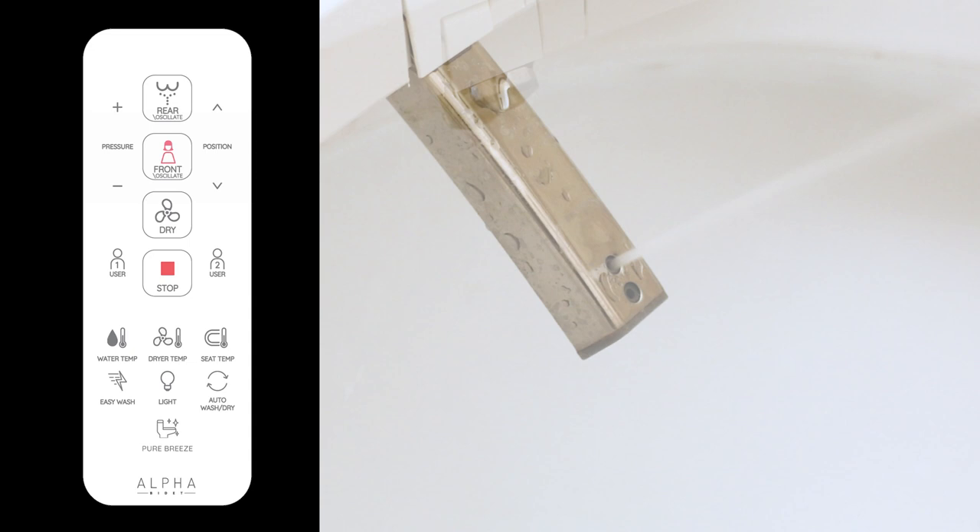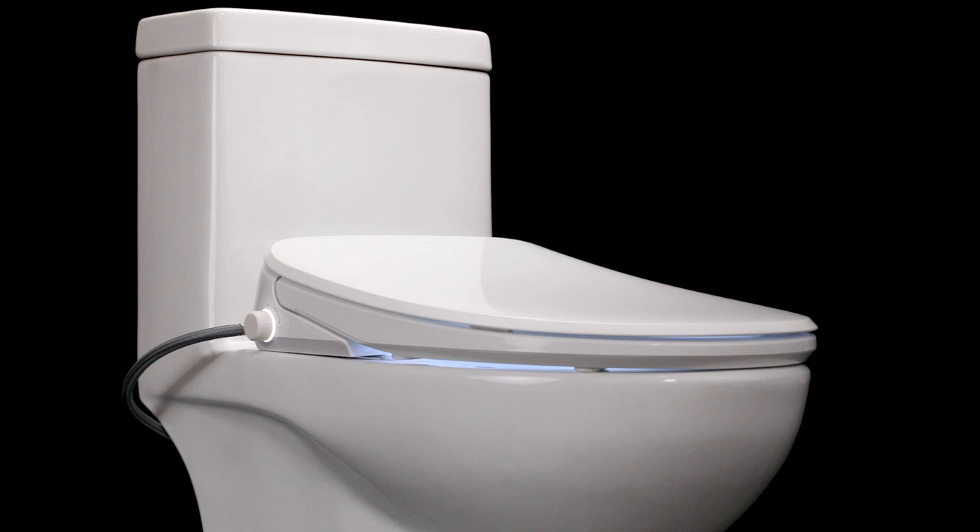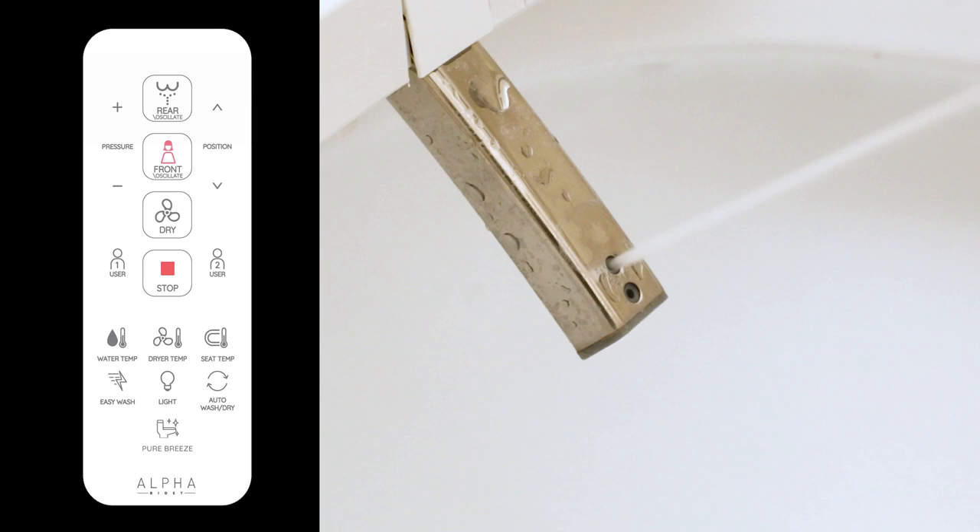Using a bidet after shoulder surgery completely eliminates the need to wipe your bottom after going number one or number two. Bidets like the Alpha UX Pearl use water to gently and effectively clean your bottom. Use the remote control to select your preferred water pressure and temperature. When you're finished washing, stay seated and use the air drying option — now your booty is so fresh and so clean.